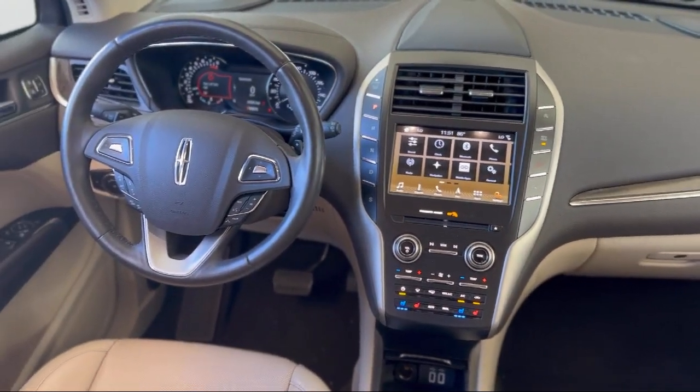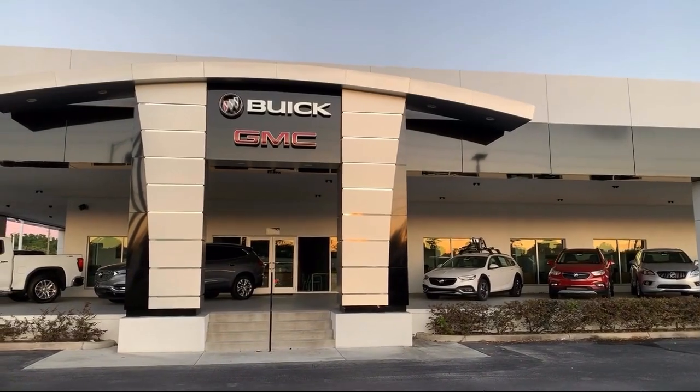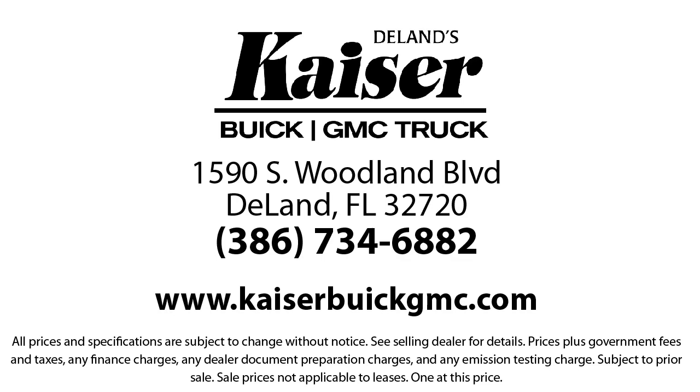For three generations, Kaiser Buick GMC Truck has been proudly serving our community. Since 1967, our mission has been simple: to remain the best, never rest. Our low pressure, friendly and knowledgeable staff is eager to help you drive home in a vehicle that is just right for you.